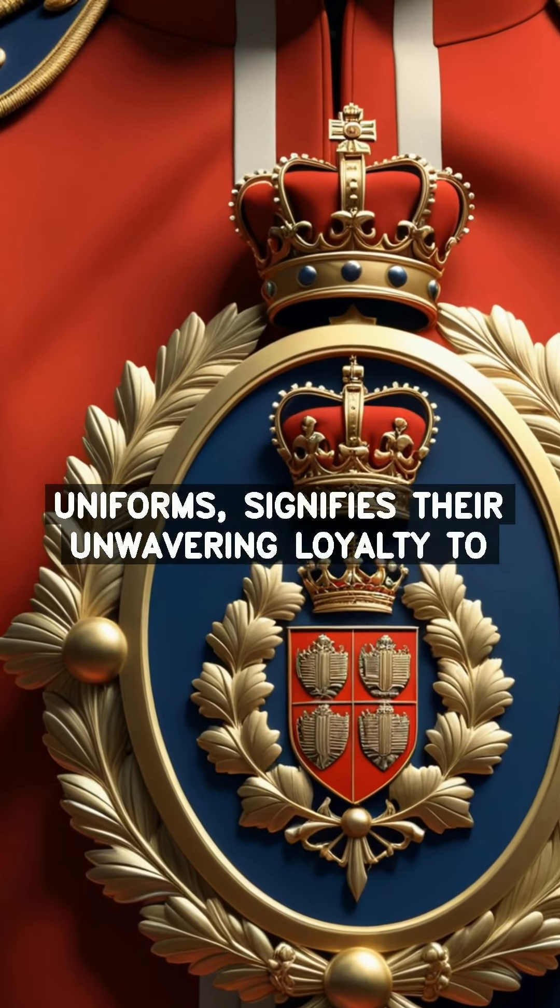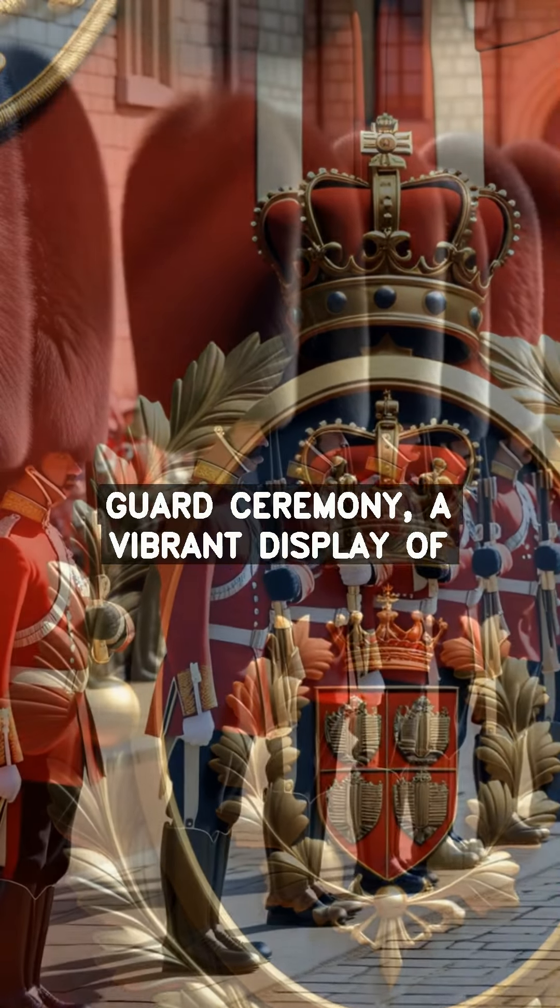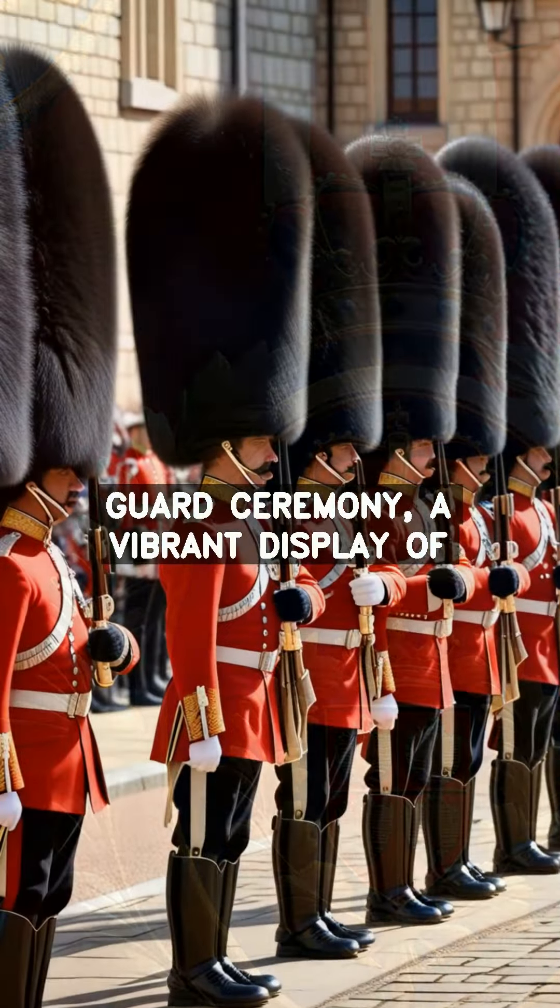The iconic insignia, intricately embroidered on their uniforms, signifies their unwavering loyalty to the crown.